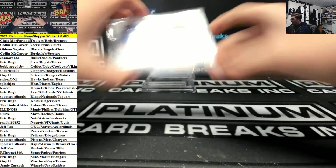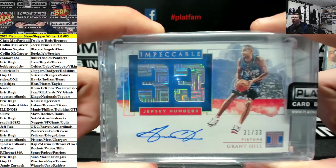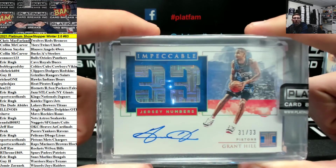Out of 33, Grant Hill for the Pistons. Impeccable. Pistons is Sports Card Halls. Very nice buddy, Grant Hill.